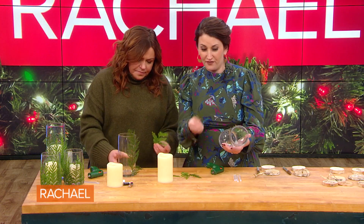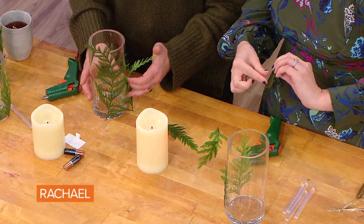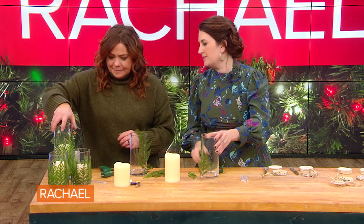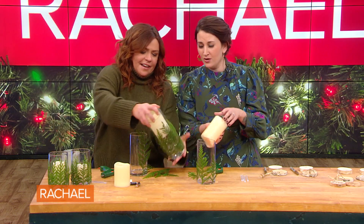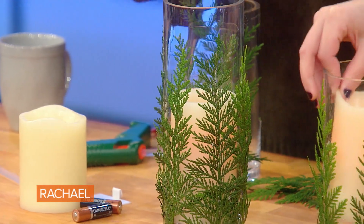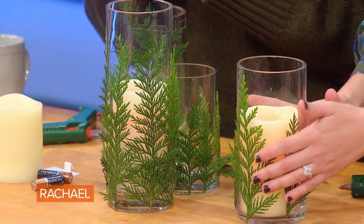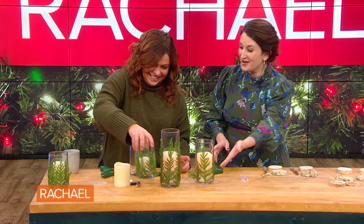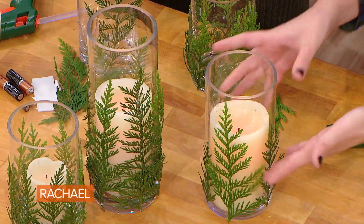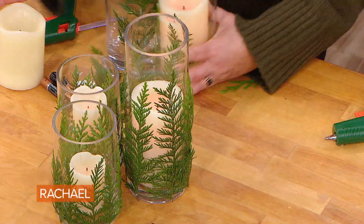These are free — collect what you can from outside and bring it in. Now let's add the candle. We don't want to set these on fire, so use battery-operated candles, please — we need to be safe, especially when dealing with trees. There you go! You can buy these candles at the dollar store too. And that's our finished decoration — there we go!